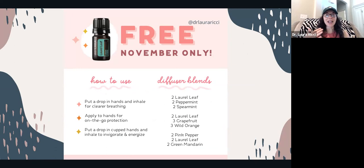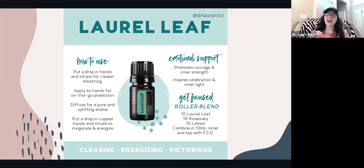Laurel Leaf is actually in the Breathe essential oil blend. It's a powerhouse for respiratory health and support. You can put a drop in your hands and inhale for breathing, or diffuse it when you need a little bit of energy. You can put it on the back of your neck or in your hands. It's great to diffuse with peppermint and spearmint, or add it with grapefruit or wild orange.